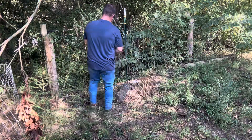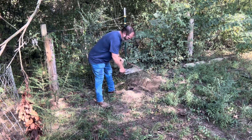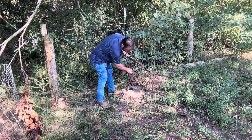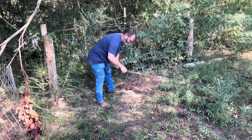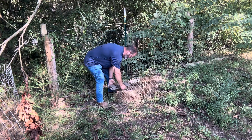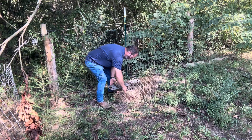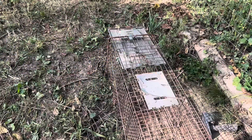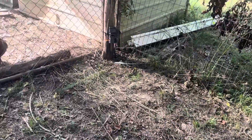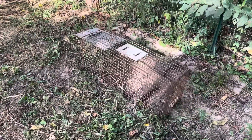So we got that reset again — it's in the right spot to get a good shot. We got all this trimmed down, so we'll see how that does.